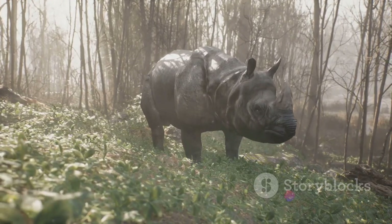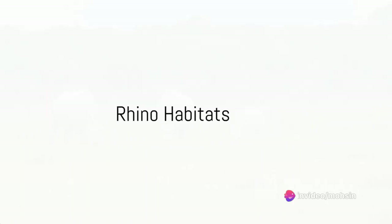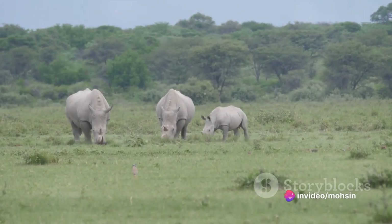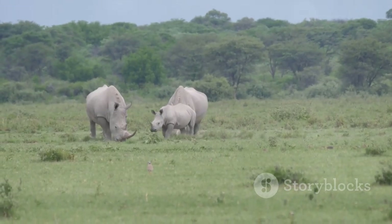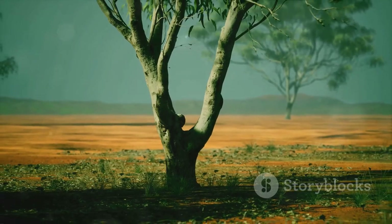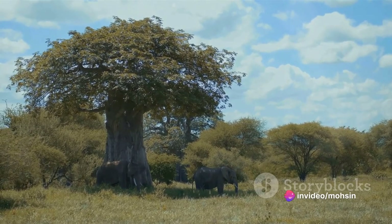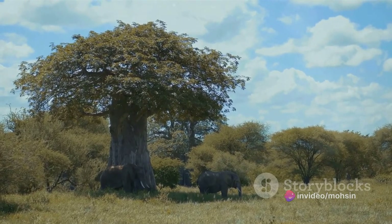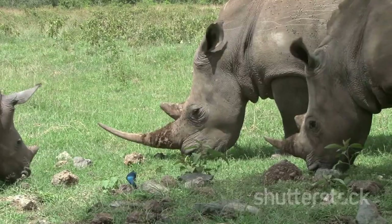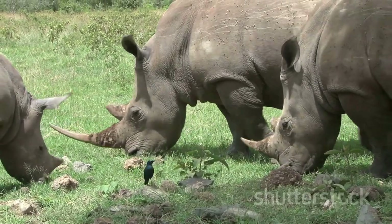Types of Rhinos: Five different species of rhinoceros vary significantly in size and anatomy. The white rhino is the largest rhino species and is native to Africa. Two subspecies include the northern white rhino and the southern white rhino. The southern white rhino is not endangered, but the northern white rhino has become extinct after the last individual was killed in 2018.